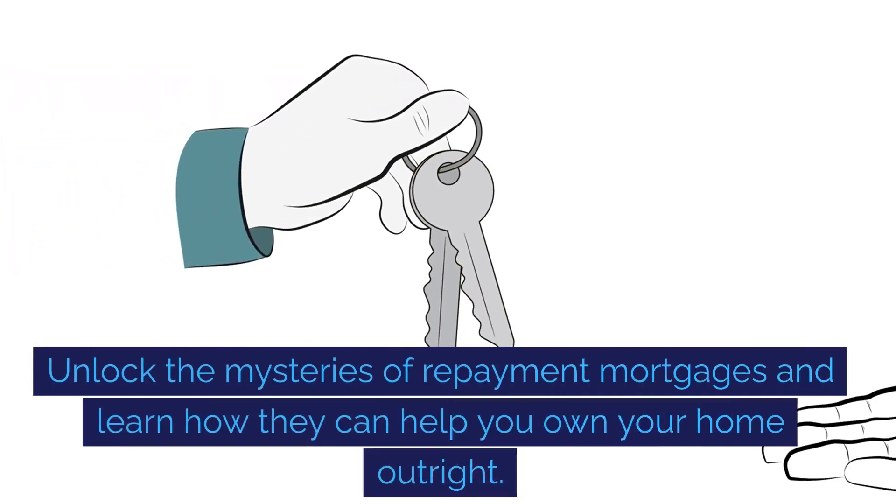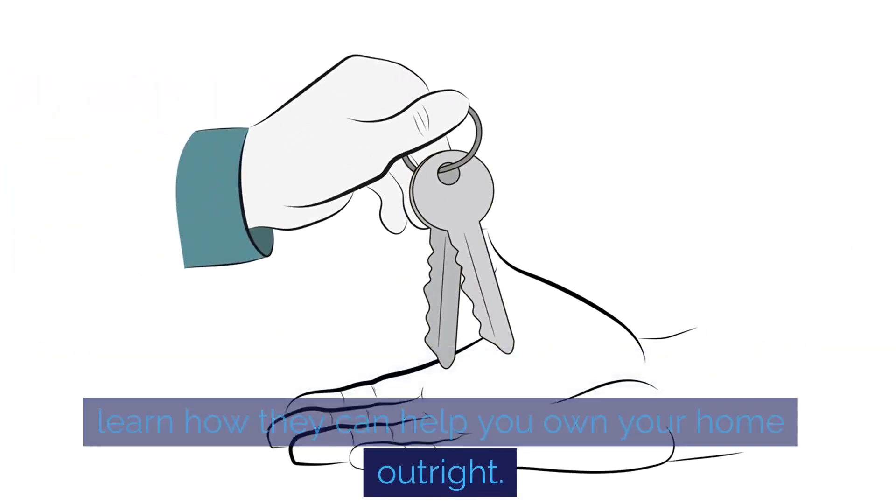Unlock the mysteries of repayment mortgages and learn how they can help you own your home outright.